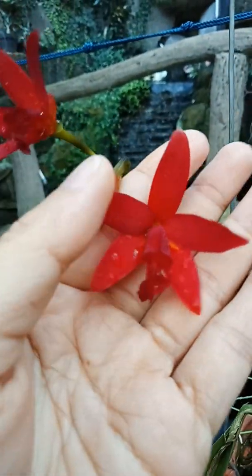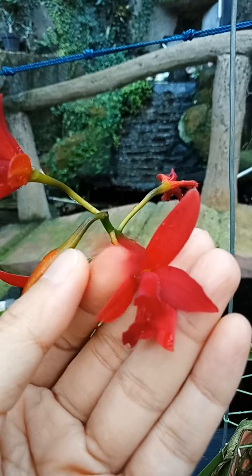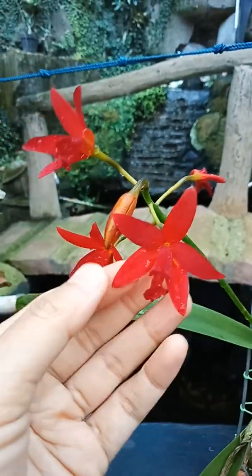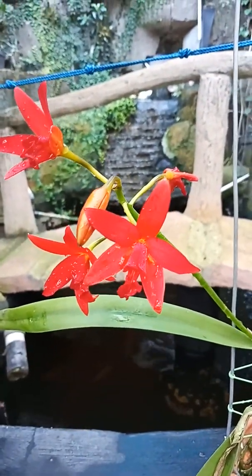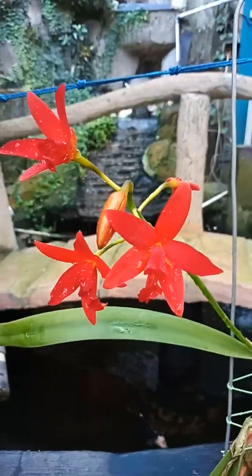This is a small orchid with small flowers with a surface of a kind of velvet. Usually we will have more flowers on one stem, but I'm happy with these five flowers.